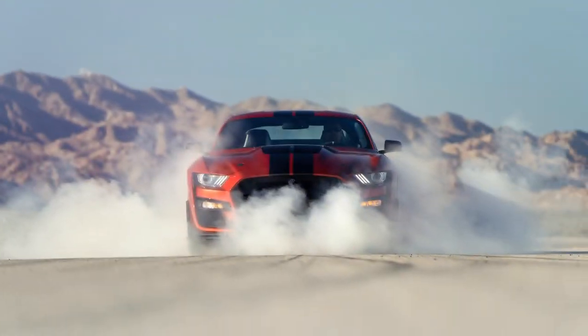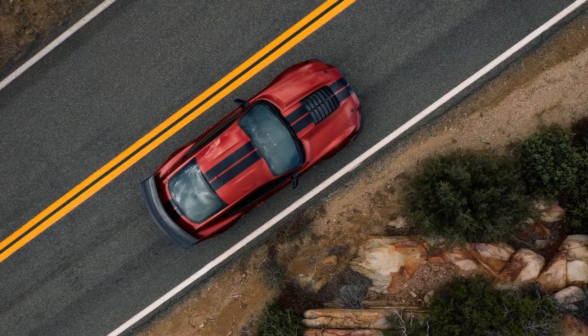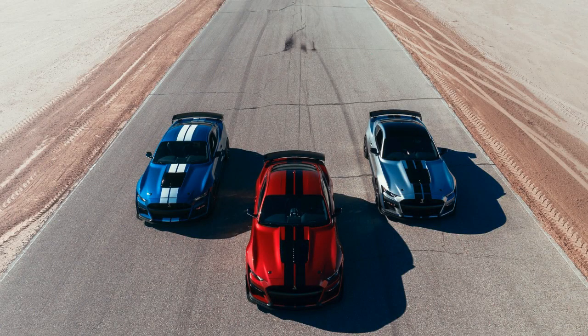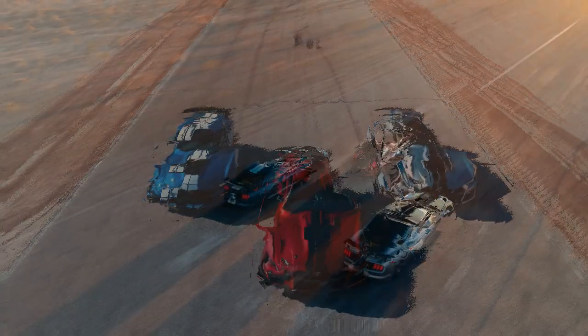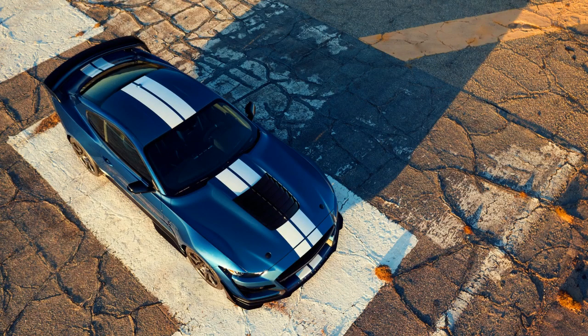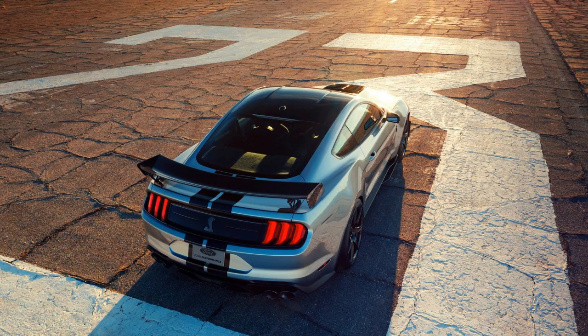Go hard in first gear and you'll hit 40 miles per hour before you need to upshift to second. Ford says the HPP Mustang can accelerate to 60 mph in the mid-4 second range, on its way to a top speed of 155 mph — a 34 mph increase over the base Mustang. Winding the Mustang out in each gear will hurt your fuel economy, but Ford says it's still capable of returning an EPA-estimated 23 miles per gallon combined.